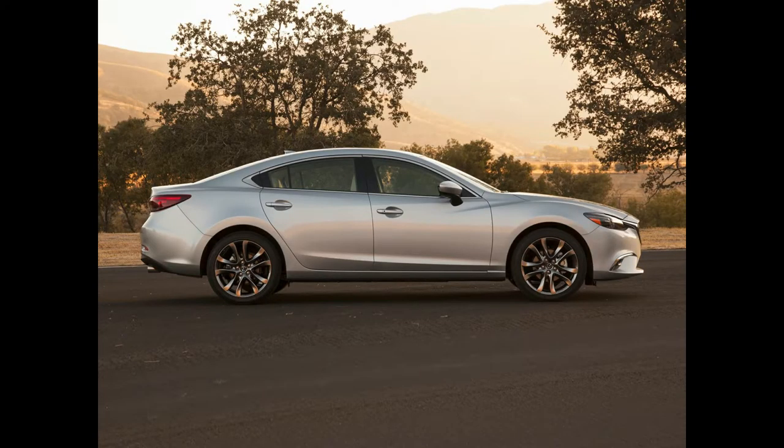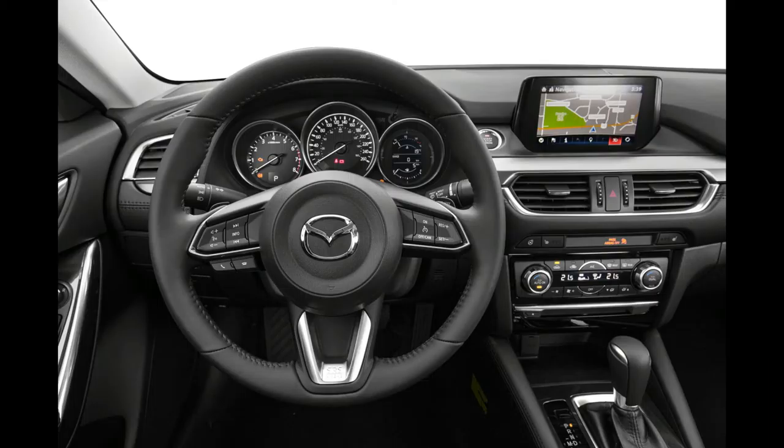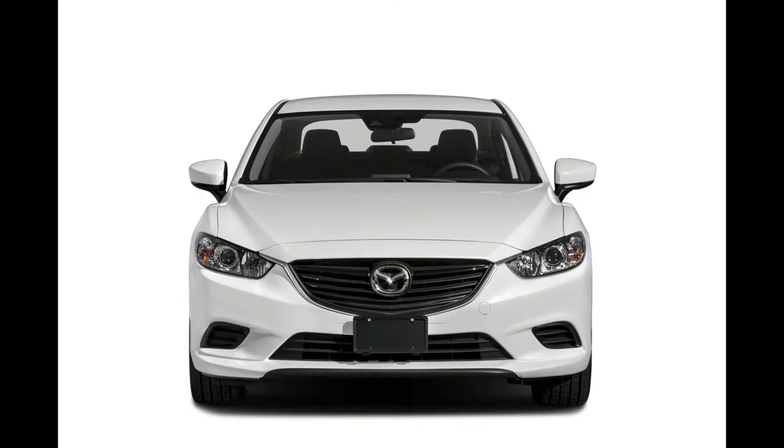Opting for the Premium Package in the Grand Touring trim, which comes with the IO-Loop regenerative braking system, increases the Mazda 6's fuel economy rating to 28/40 mpg, making it one of the most fuel-efficient midsize sedans available.